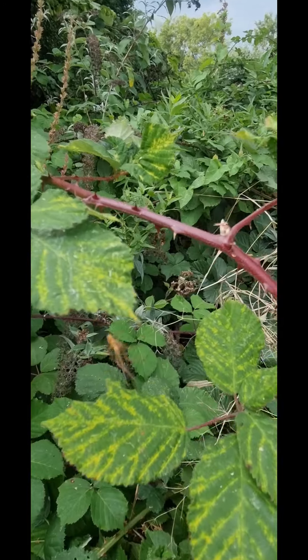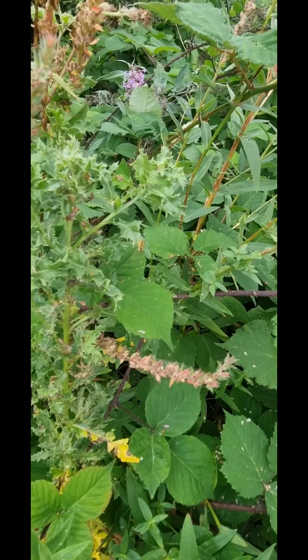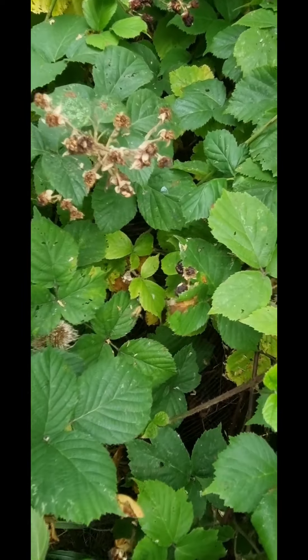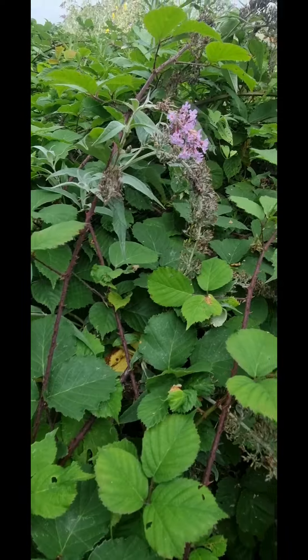There's four — another one there, that's five, another one there, six. Big butterfly there, look. An orb-web spider there, that's seven — you see it, nice in front. That's eight.